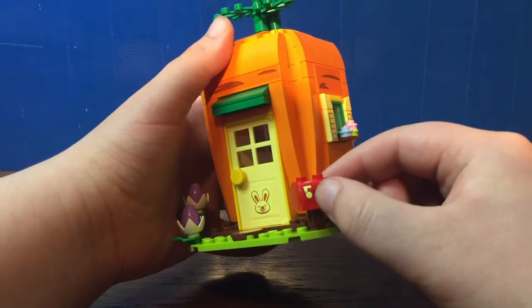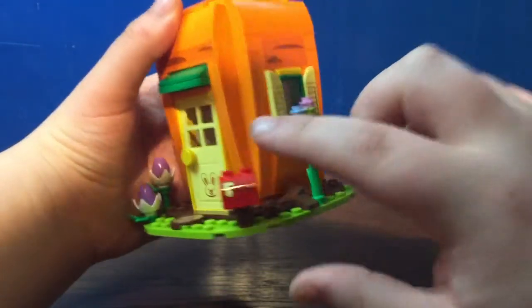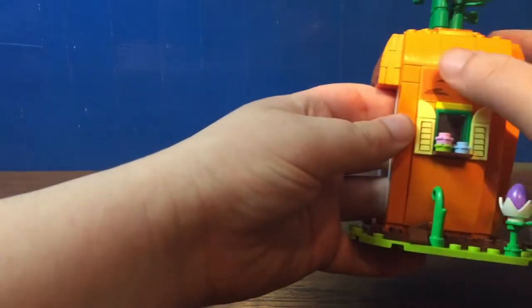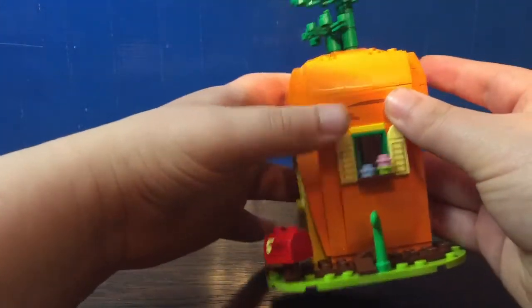However, the mailbox — I wish it was a different piece, but that is a sticker right there. It uses a handful of stickers here, on the front door, and on all the sides of the house where the markings are, to make it look like a carrot.